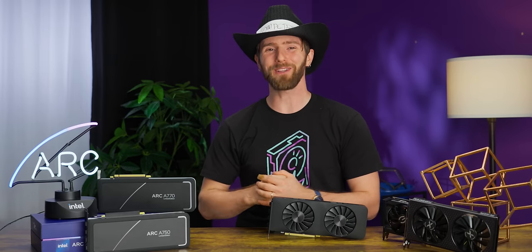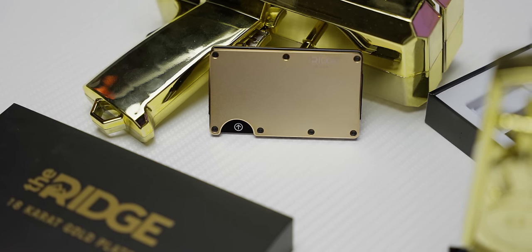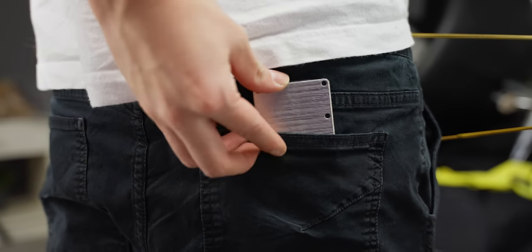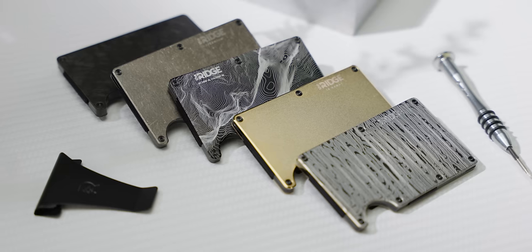Excited to tell you about our sponsor, Ridge. Ridge Wallet has redefined the traditional wallet with its compact frame and RFID blocking plates — because the bulge in your pants shouldn't be from your wallet. Use offer code LINUS to save 10% and get free worldwide shipping.